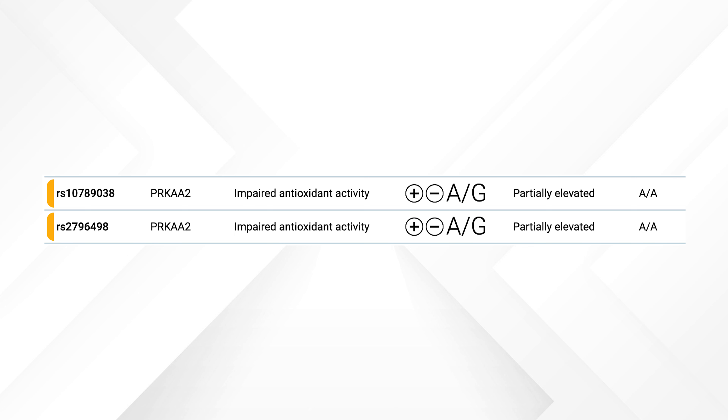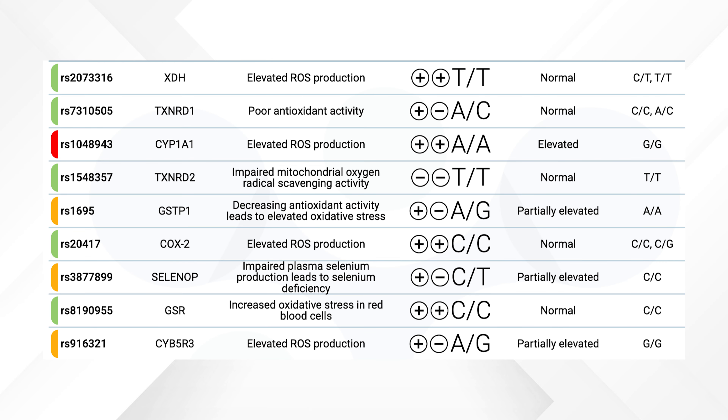Other key antioxidant genes include PRKAA2, which is involved in cellular energy homeostasis and antioxidant defense, and CYP1A1, which is part of the phase one liver detox genes. There are also other genes here that help convert purines into uric acid, a natural antioxidant.